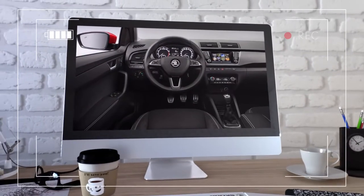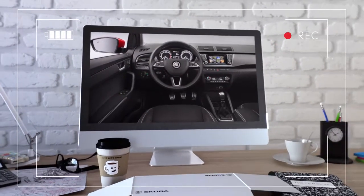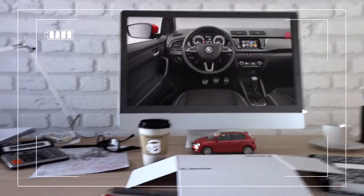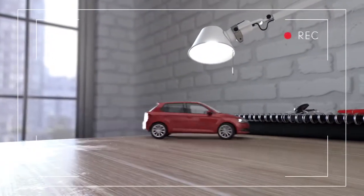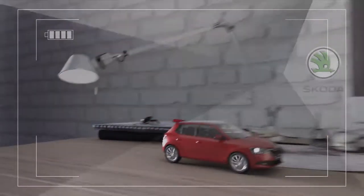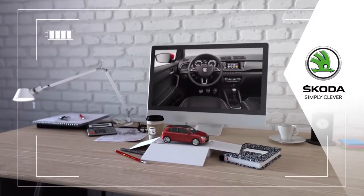Inside there's a new instrument cluster and Škoda's media command lets you control the infotainment system from your smartphone. New rear traffic alert, light assist and blind spot detect systems will make for safer driving too. Well, I can't wait to see it on the streets. Škoda. Simply clever.